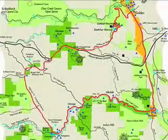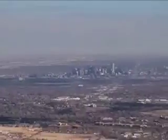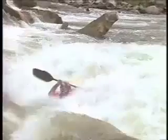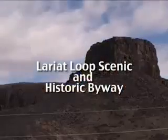The Lariat Loop Scenic and Historic Byway is a 40-mile scenic trip through the foothills, 20 miles west of Denver, complete with natural splendors, historic treasures, and geologic wonders. You can do it in an hour, half a day, or spend the full day.